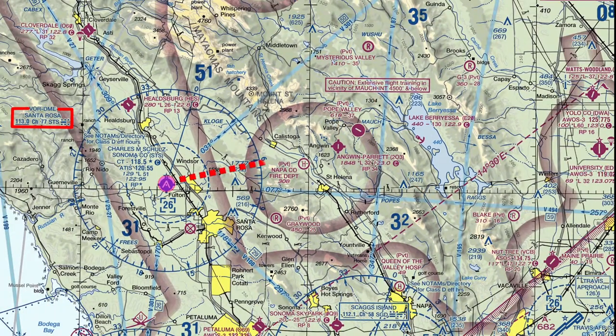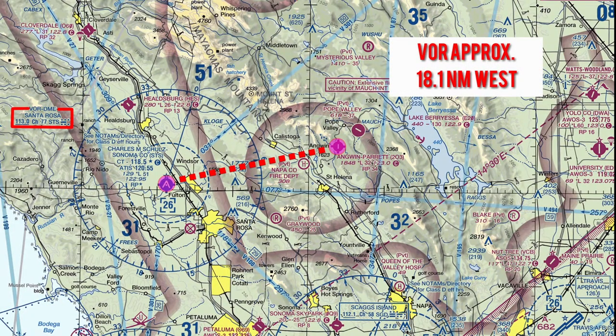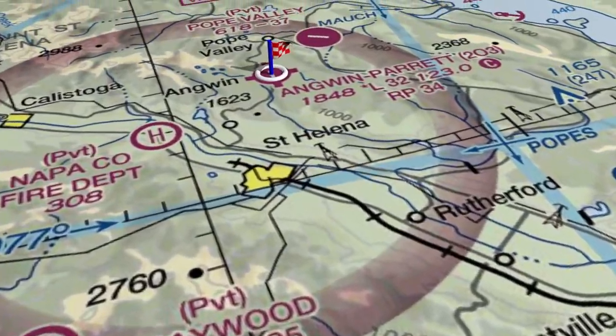The Santa Rosa VOR is located approximately 18.1 nautical miles to the west. This is a Class Golf airspace.